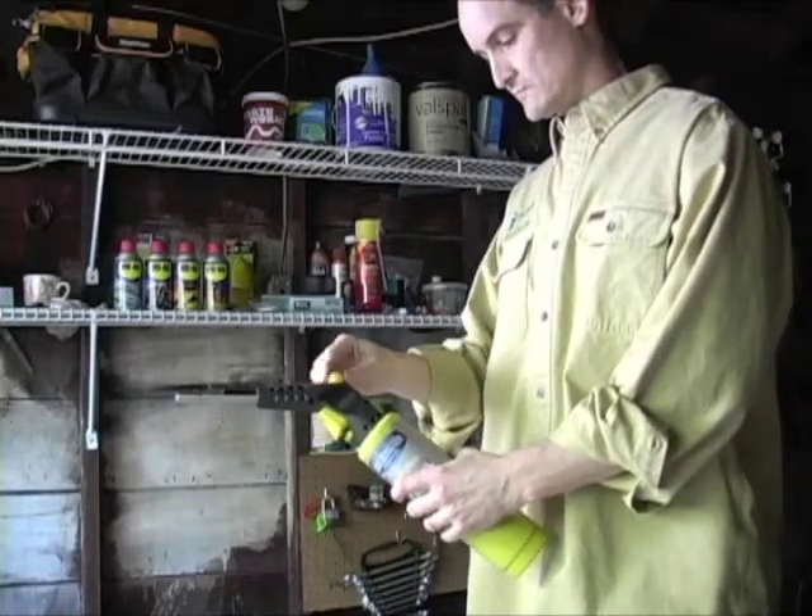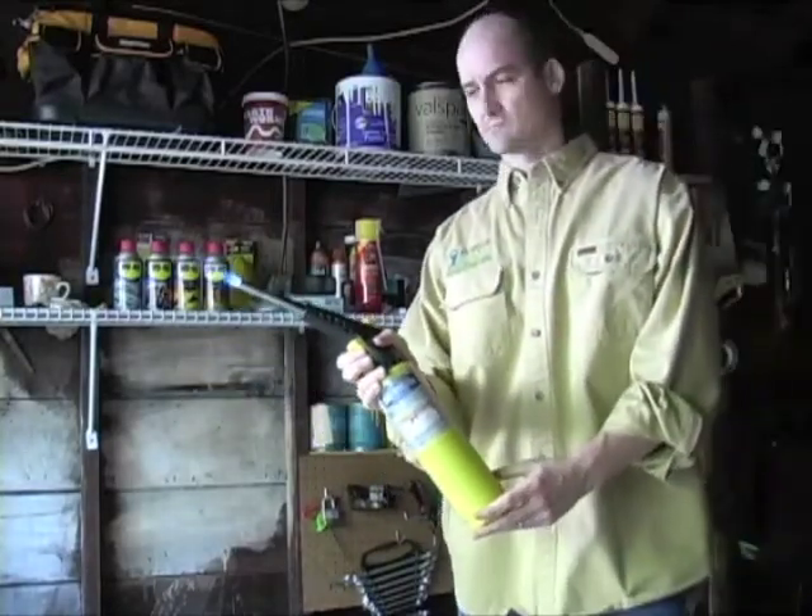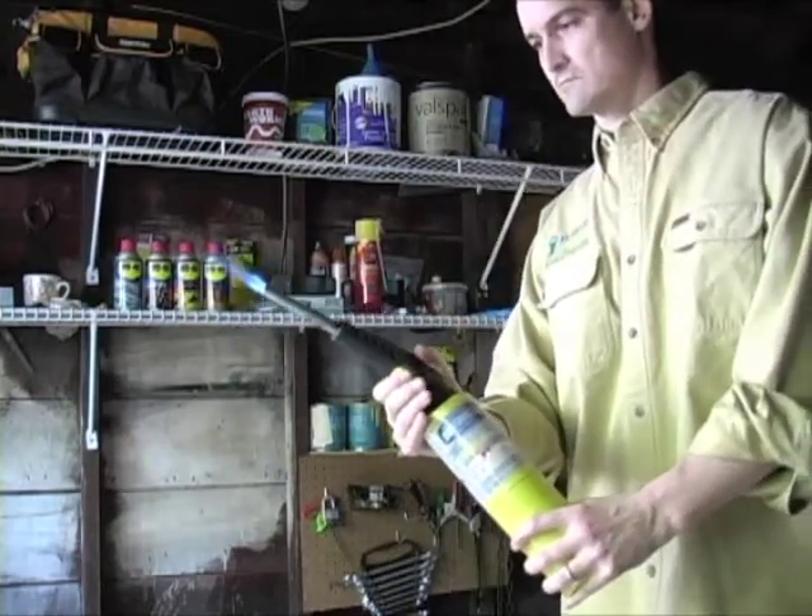Here's the Worthington Pro-Grade Torch with Interchangeable Burner. You just load and lock. It has a trigger start and sells for about thirty-five dollars at retail.